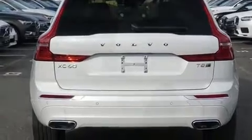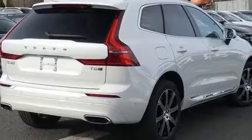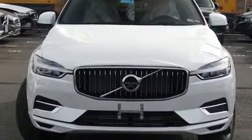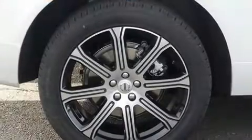Volvo infused the interior with top shelf amenities such as front and rear reading lights, power front seats, automatic dimming door mirrors, a power liftgate, remote keyless entry, and the power moonroof opens up the cabin to the natural environment.